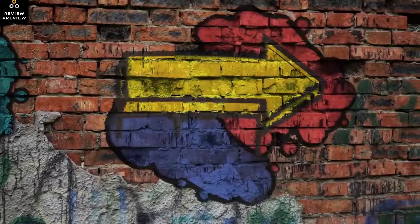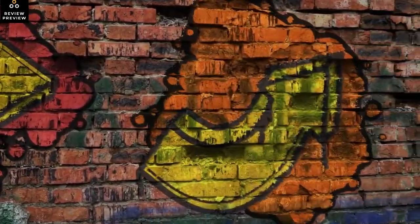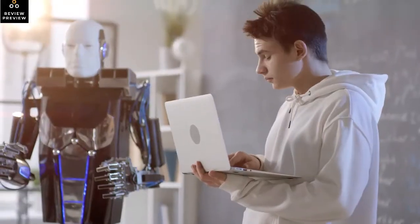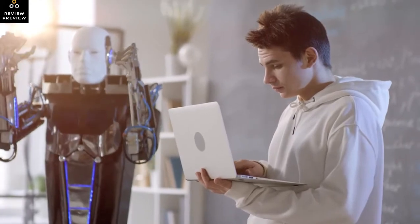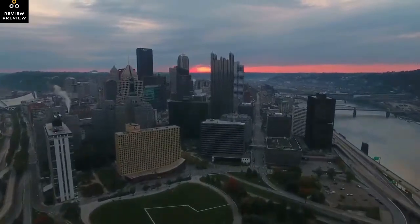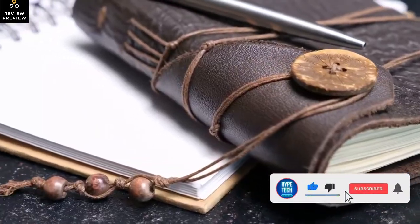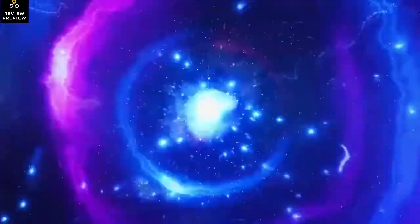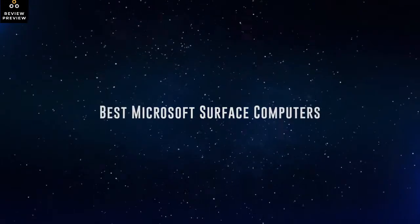In this video, we're going to take a look at the best Microsoft Surface computers. I've made my research and this list reflects my personal opinion, with products listed based on quality, durability, price, and more. I've included options for every type of consumer, so whether you're looking for an entry-level option or the best product money can buy, we may have the product for you. Check the links in the description for updated pricing. Products are in no exact order, so stay to the end.